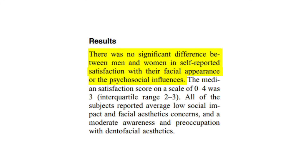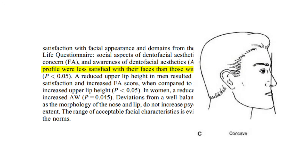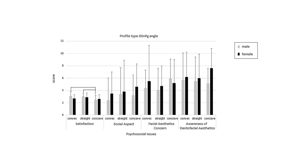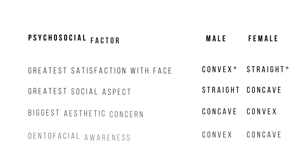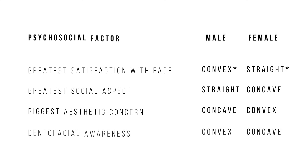Assessing psychosocial factors, there was no significant difference between men and women for facial appearance as a whole. However, male respondents with a concave profile were less satisfied with their faces than those with a flat or convex profile. Graphically, overall satisfaction for men was greatest with a convex profile, while women had greatest satisfaction with a flat profile — surprising results, since you'd expect men to prefer a stronger, more neutral jaw rather than the underdeveloped chin the concave profile emphasizes.